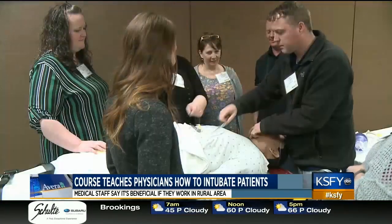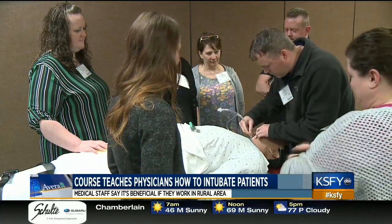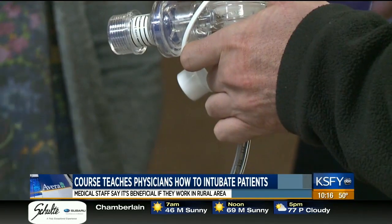The mannequins set up at the conference each represent a different scenario. It might be a pediatric patient, a trauma patient, or a patient with anaphylaxis from a bee sting, a bleeding patient — trying to give them different yet real-life scenarios that they're going to likely see in common emergency medicine practice.